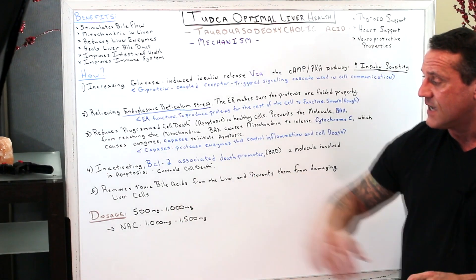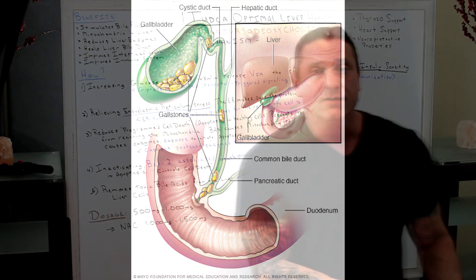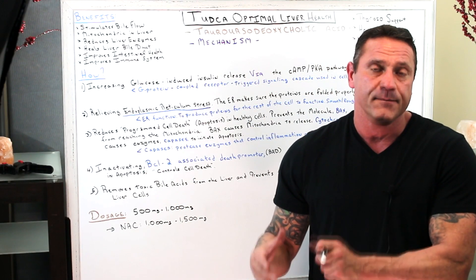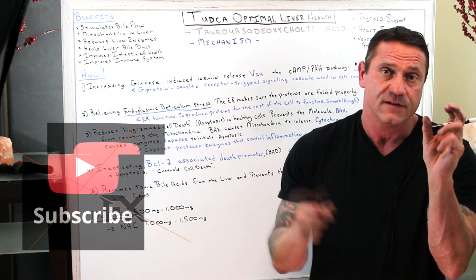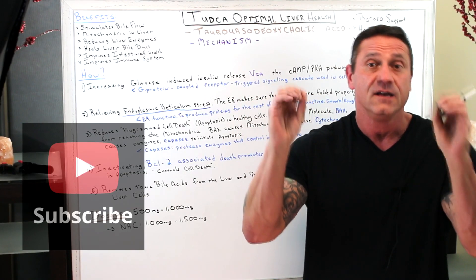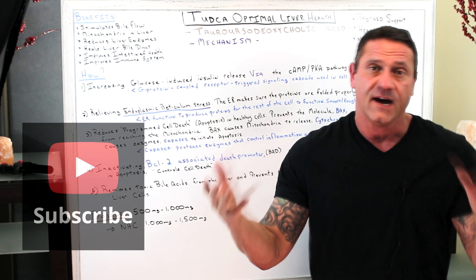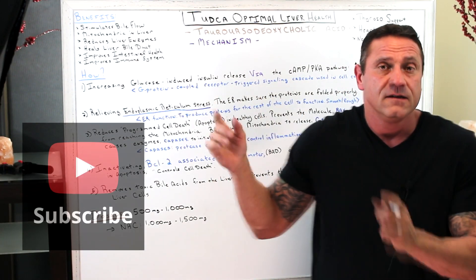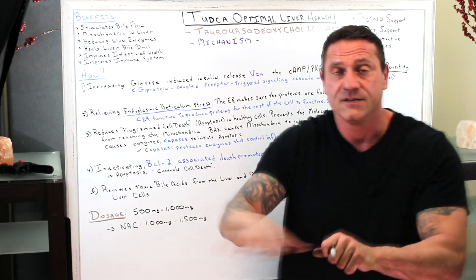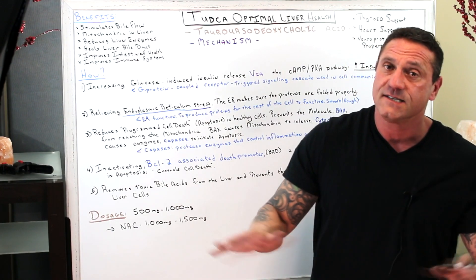Lastly, TUDCA removes toxic bile acids from the liver and prevents them from damaging liver cells. TUDCA is a water-soluble bile acid — bile is both water-soluble and fat-soluble, so it has opposite ends. Bile acts like a detergent that scrubs grease from a pan, and TUDCA is like the final rinse that gets all that toxic bile out of the system.